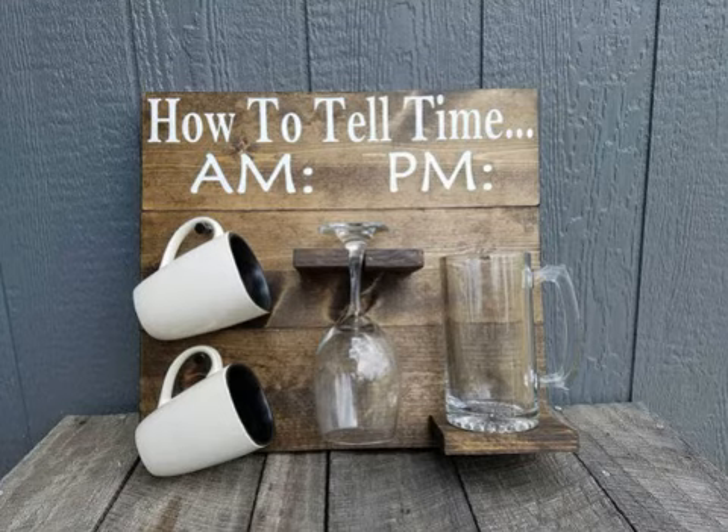So when it comes to telling the time — cuando se trata de decir la hora — there are two ways to tell the time. Hay dos maneras de decir la hora: the American way, la manera americana, and the British way, y la manera británica. The American way is more digital — es como más digital. Si cogemos las 5 en punto, pues it's 5 o'clock.